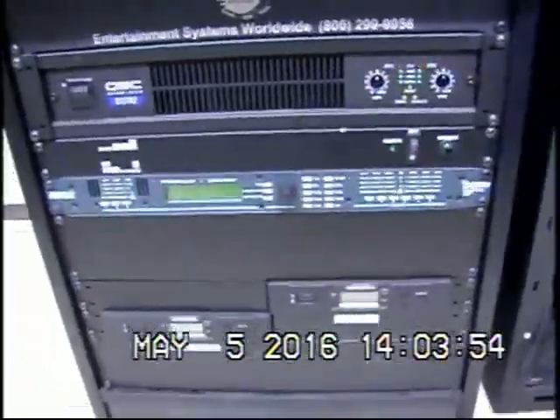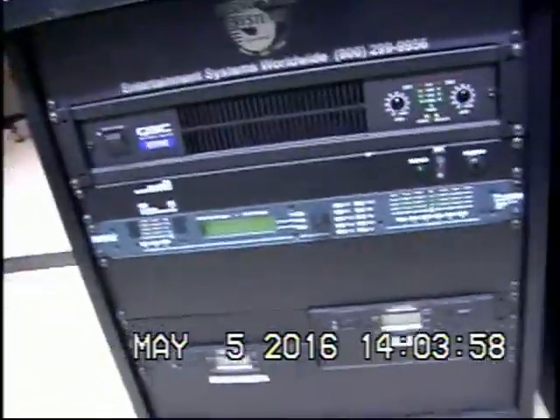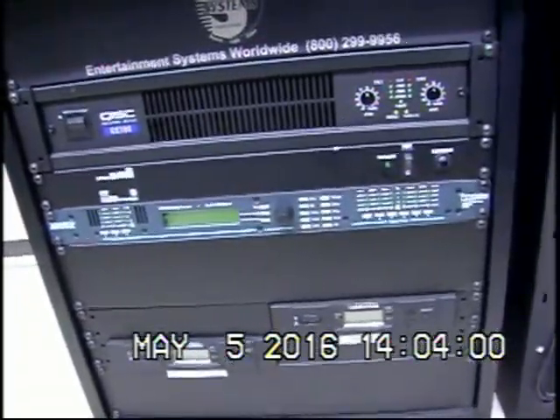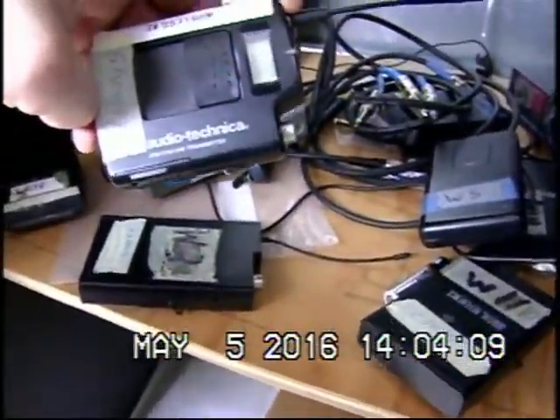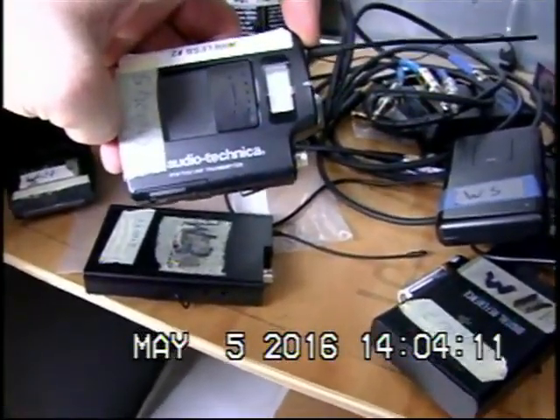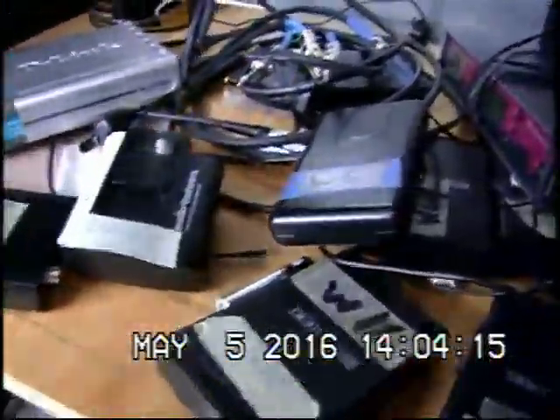Down here we have a system processor — this is basically just a little compressor. Very basic unit. And then down there we've got the receivers to the Audio-Technica — the Audio-Technica ATW T310 UHF transmitters. There's the other one right there.